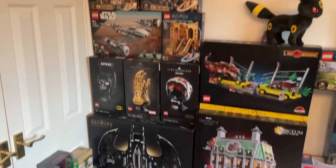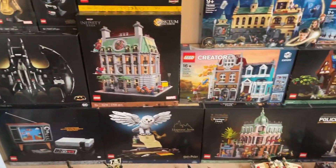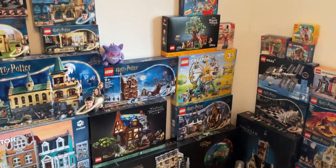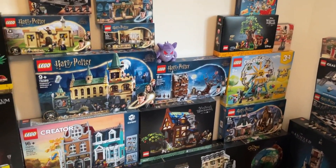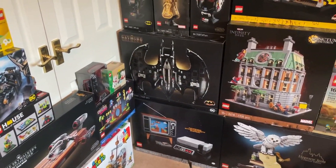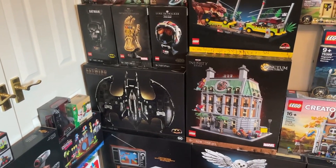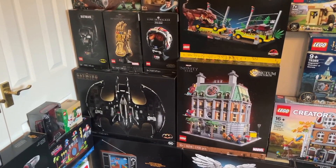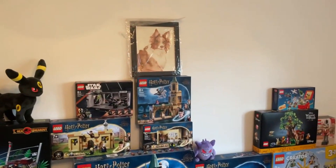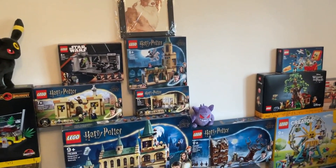Here we are — all the sets you can see here are LEGO sets that I've been acquiring over the last few years. They're all brand new, sealed, and just waiting to be built. Every set I think you see here I got during sales, so yeah, who can beat cheap LEGO? It just makes it that little bit better.